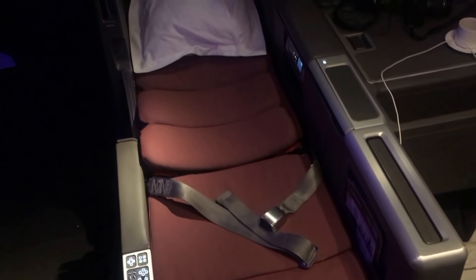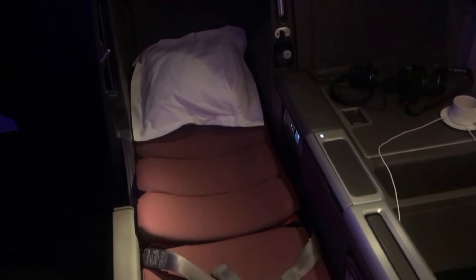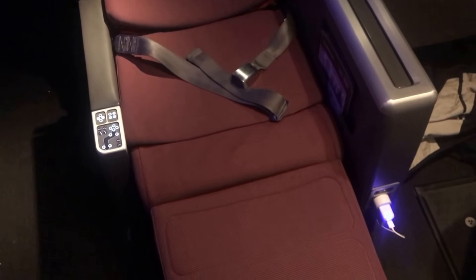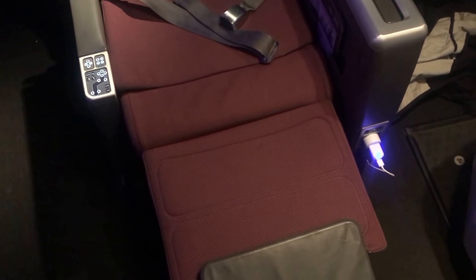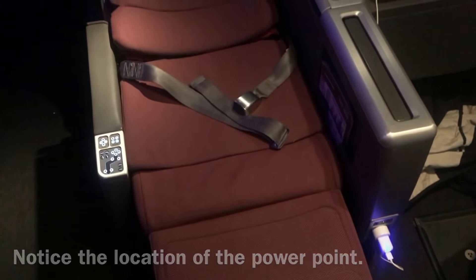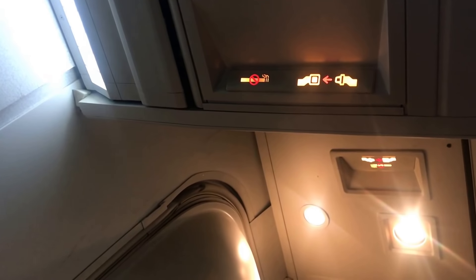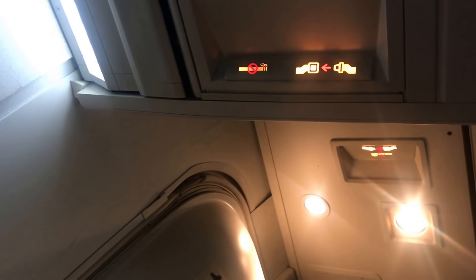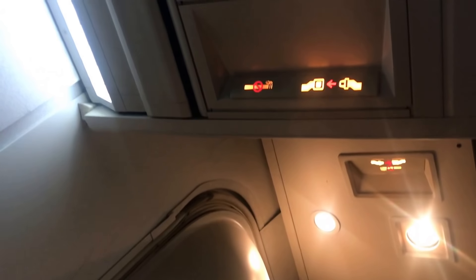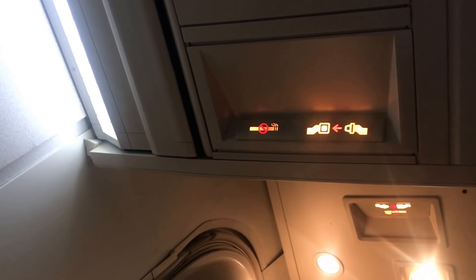A video like this wouldn't be complete without showing you what the bed looks like. This is the SkyBed Mark II in bed mode. It extends to a 2-metre-long fully flat bed. It has no support on the feet in the mechanism so it does droop down just a slight bit, but otherwise it's extremely comfortable. It's wide enough to comfortably sleep on and long enough for somebody my height. This is the view when you're lying down in the bed — a nice view of the seatbelt sign which is now on due to some slight turbulence.